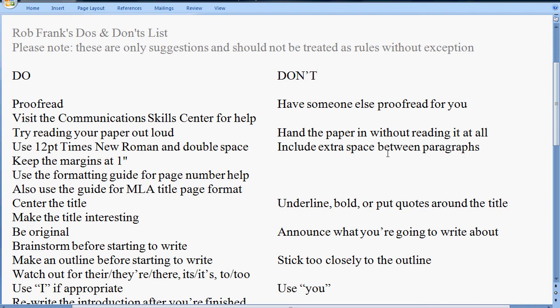You do want to make the title interesting — that helps. One way of making it interesting is to be original. The opposite of being original is announcing what you're going to write about. Students will sometimes say 'in this essay I will be discussing,' or use the phrase 'in conclusion,' which is a little too obvious. Try to avoid announcing what you're going to write about, and that even includes saying things like 'I think' or 'I feel,' since it's assumed that it's your opinion.